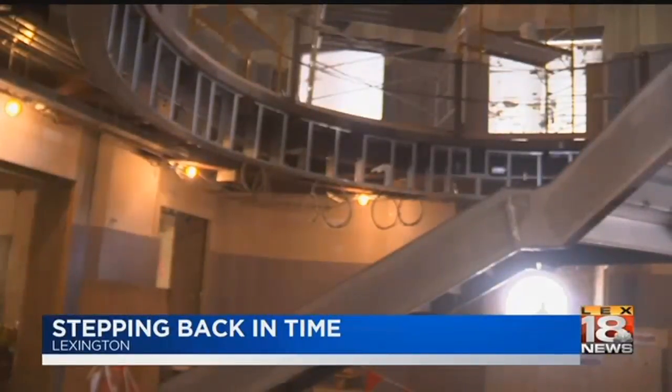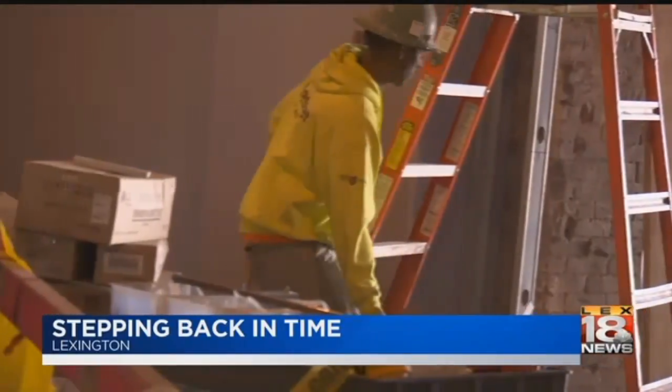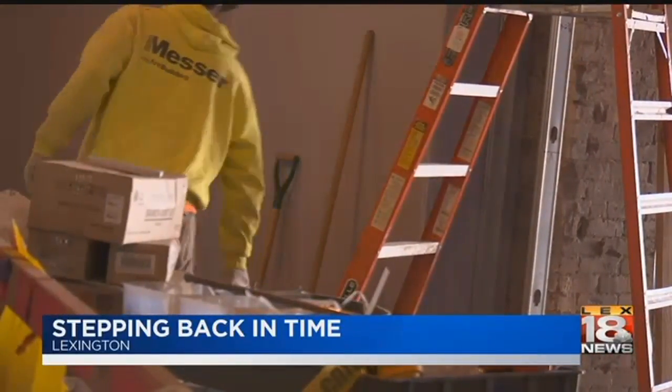Four new tenants will be ready to move in the first quarter of 2018. Covering the news in Lexington, Alexa Helwig, LEX 18.